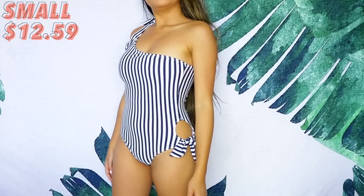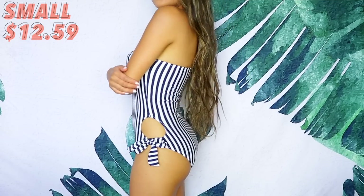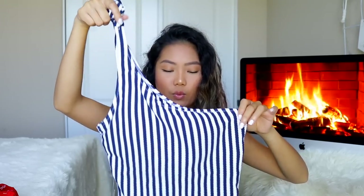Up next we have this blue and white one-piece — this is actually really nice. I like the material of this. It's blue and white with tie details on the side; it's a one-shoulder type of one-piece where you basically tie it on one side and it goes all the way down. This is a cheeky bottom, or like a medium cheeky bottom.